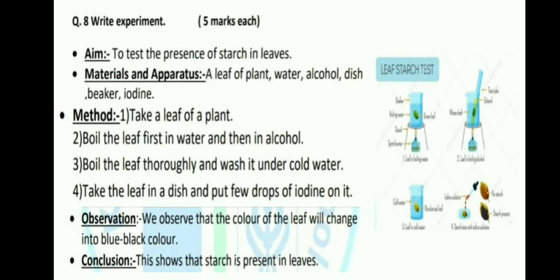Now our next topic is: Write experiment — to check whether starch is present in leaves. Materials needed: a leaf, water, alcohol, dish, beaker, and iodine. Method: Take a leaf of a plant. Boil the leaf first in water and then in alcohol. Boil the leaf thoroughly and wash it under cold water. Then take the leaf in a dish and put a few drops of iodine on it.